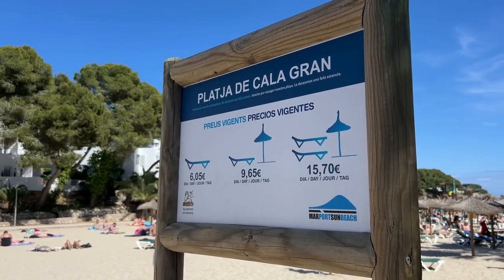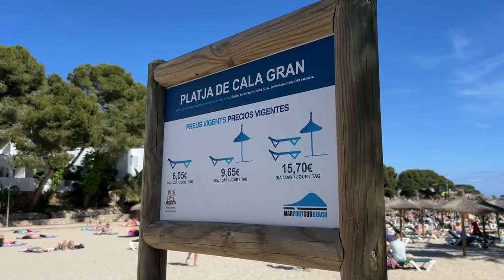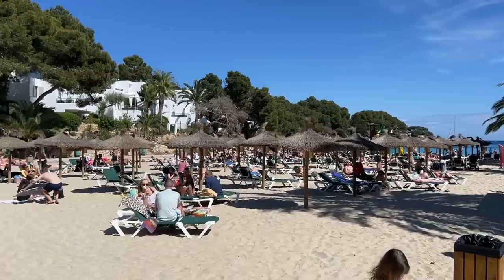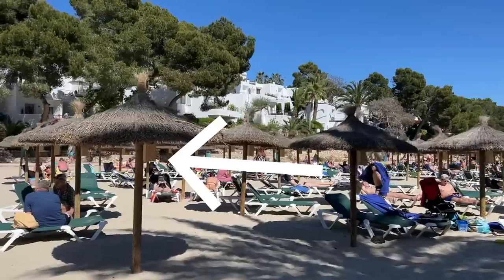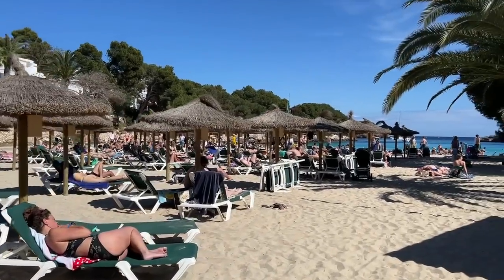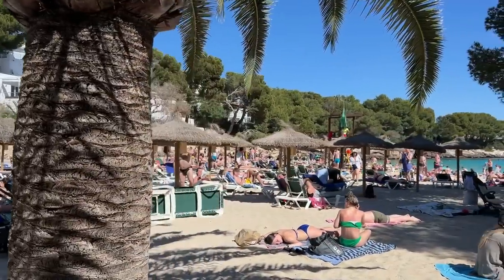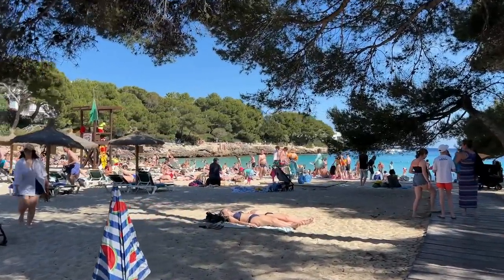The first thing I'm going to do is take a look at the sunbed prices down here. Two sunbeds and a beach umbrella is €15.70 for the day, €9.65 for a single sunbed and umbrella, or just €6.05 for a sunbed. I can already see they have security boxes on the sunbeds, which is absolutely fantastic. All the way down the back of the beach there are security boxes so everyone can keep their valuables safe. The prices are midway between Porto Pollença prices and Alcúdia and Palma Nova prices. I think for that added security of the boxes it's well worth the extra money — and check out how busy it is down here on Cala Gran beach today, right at the beginning of May.